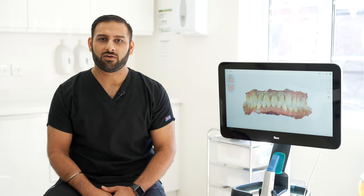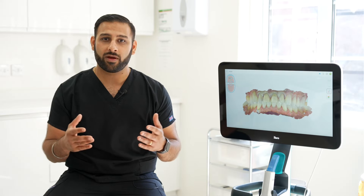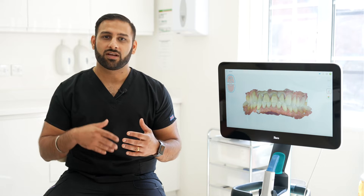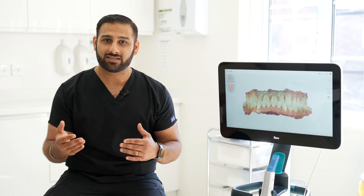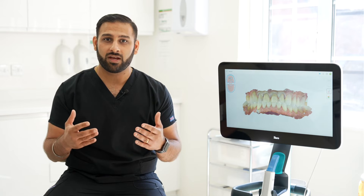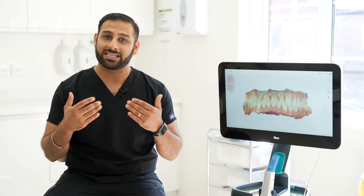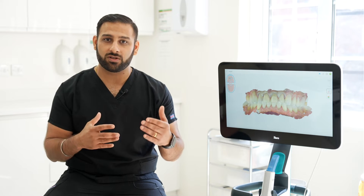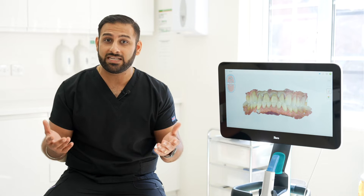I've had the iTero scanner now for over six years. I originally, as an associate dentist, wanted to set myself apart from all the other dentists out there — to do something for my patients that would make me stand out. I was tired of treating patients using old techniques, using putty impressions, and I was finding it difficult to communicate with my patients about the treatments that I knew were good for them.